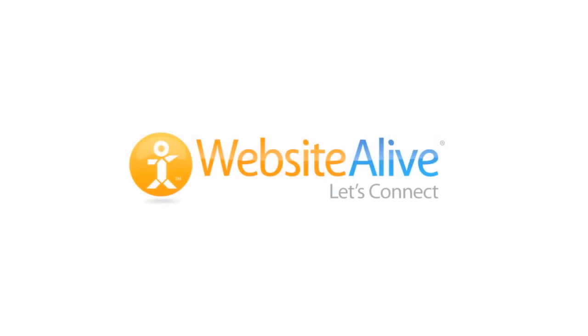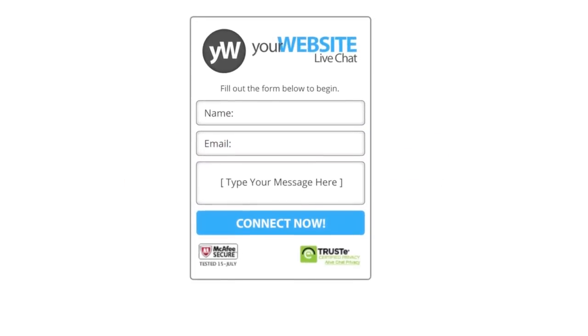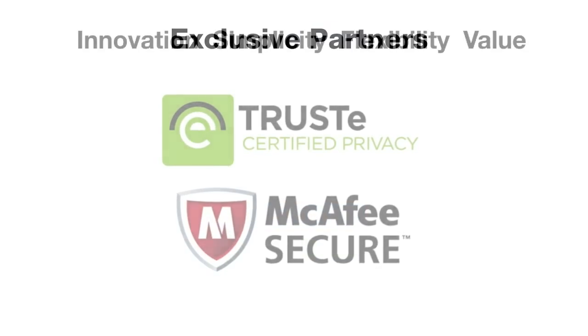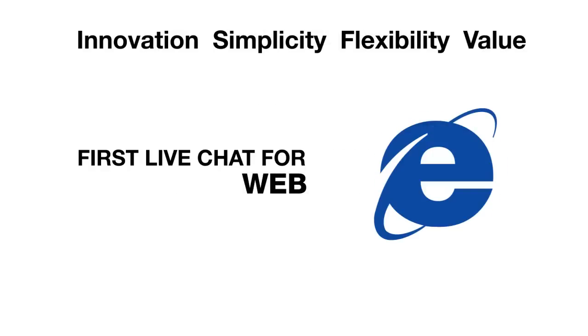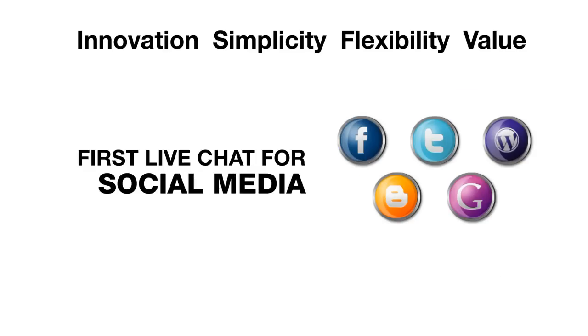This is live chat from Website Alive — the only live chat solution to offer privacy and safety with industry leaders TRUSTe and McAfee. As a company dedicated to forward-thinking solutions, Website Alive is committed to developing the most flexible and agile innovations, delivered in a straightforward and streamlined approach.